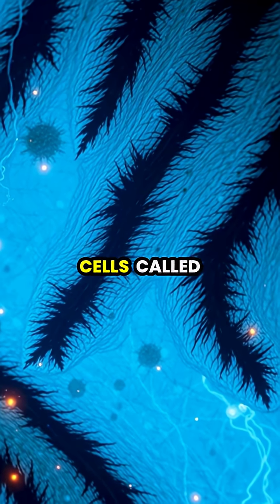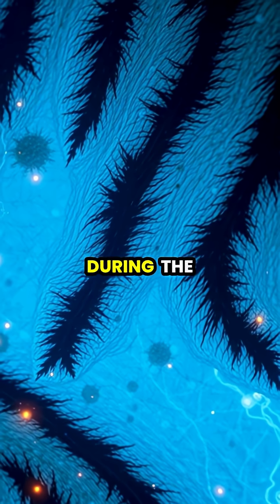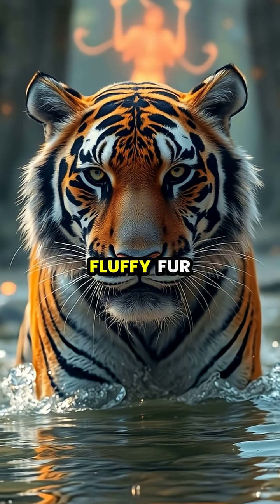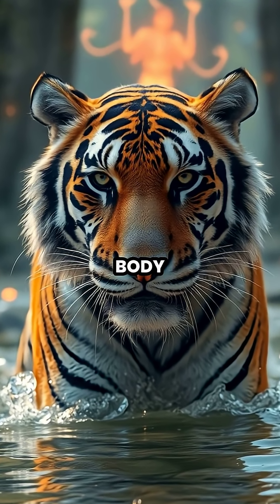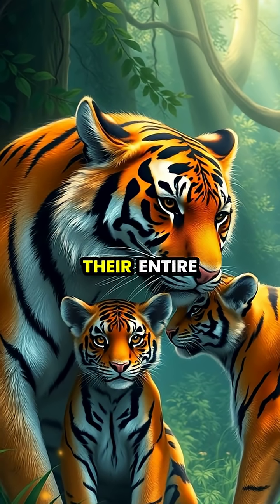The stripes are caused by special cells called melanocytes, which produce dark pigments in specific patterns during the tiger's development. You can actually see these skin stripes when tigers get wet, as their normally fluffy fur lies flat against their body. Even tiger cubs are born with their unique stripe pattern, which they'll keep for their entire life.